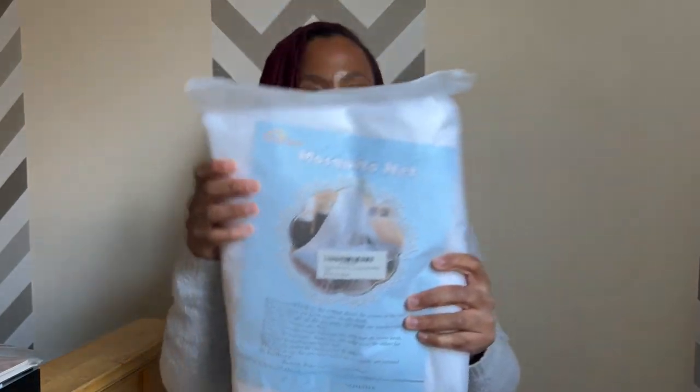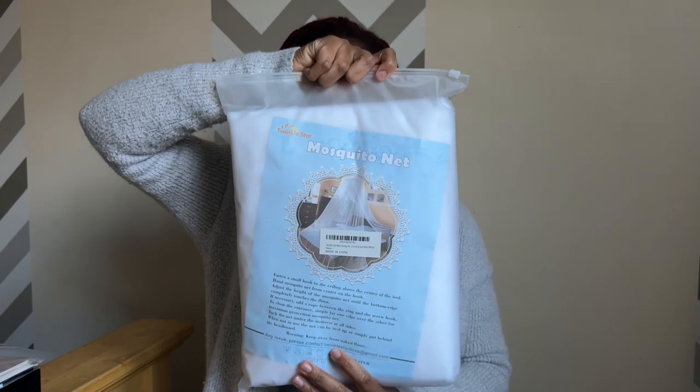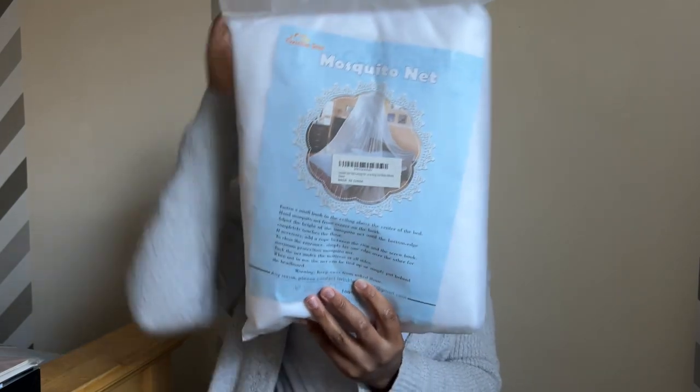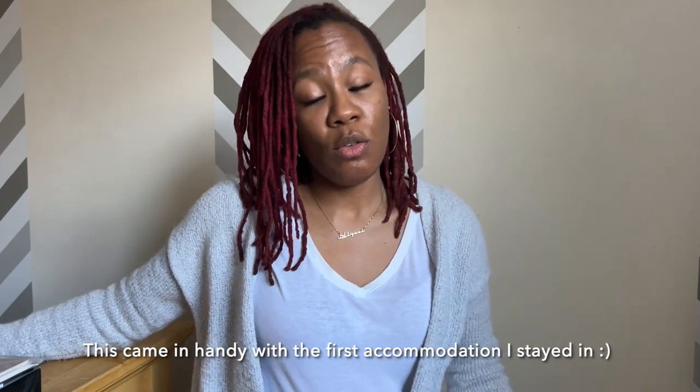This is another gift — a mosquito net. If you're going to a tropical place and staying in accommodations that are outdoors, they recommended getting a mosquito net so that when you're laying in bed, mosquitoes don't get all over you.